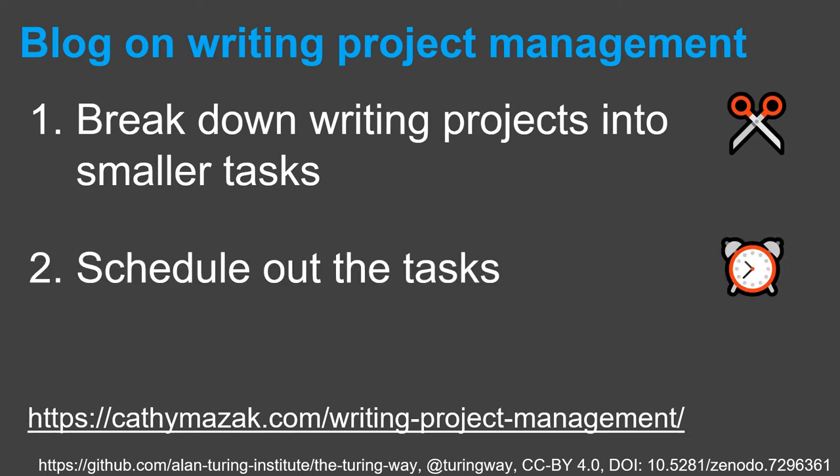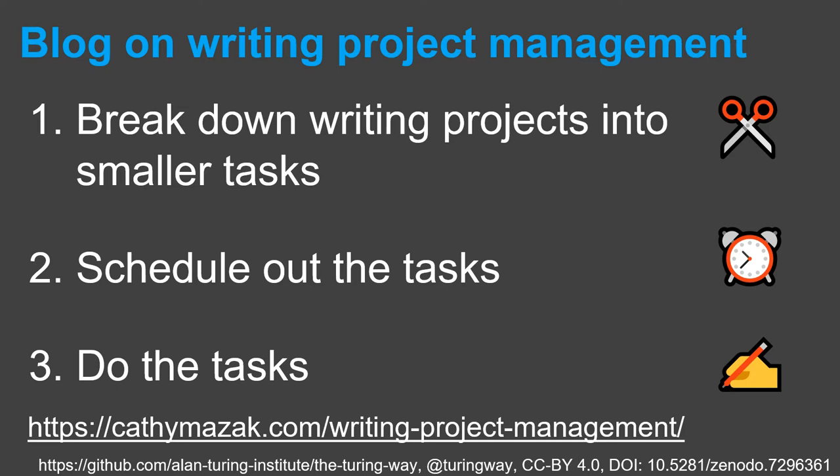Secondly, schedule out the tasks. Find the best writing time for you and schedule that as time to do your list of tasks. You could keep the entire list as a bank of tasks and just work down it, or plan out more in advance when you're going to do each of the tasks. And thirdly, do the tasks. It might seem simple to say, but just get it done. Do writing during the times you decided were best for you. Tick things off your list and plan some rewards for getting smaller tasks done.